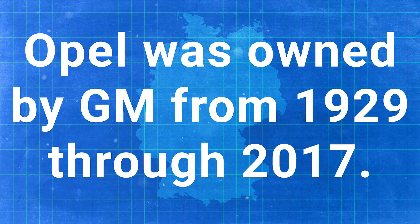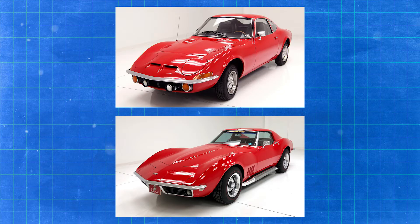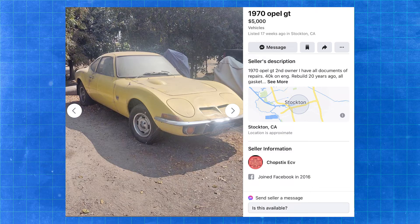Opel is from Germany — they used to make sewing machines. They created this Opel and sold about 70,000 of them in the U.S. The price was good: $3,500 bucks, about $1,000 cheaper than the Corvette at that time. A lot of people called the Opel just a mini Corvette. It had a very similar body style, especially in the front where the fenders kind of flare up. You can still get an Opel GT for under $10,000 in good drivable condition.